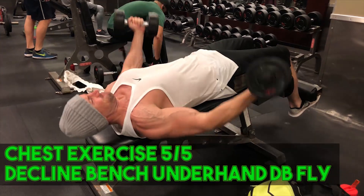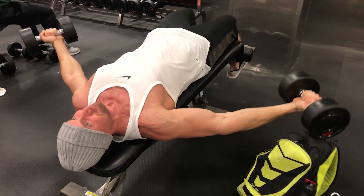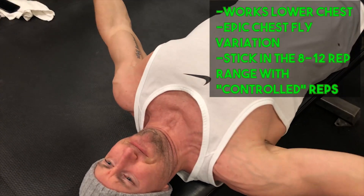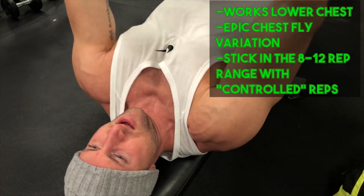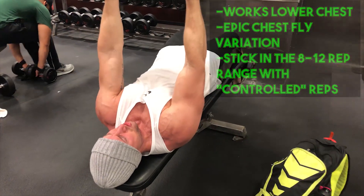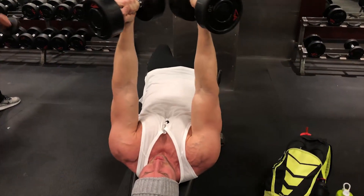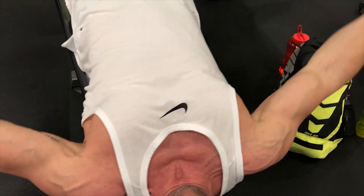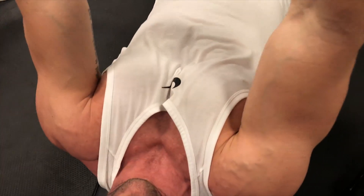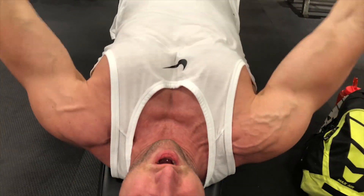The last exercise is the decline bench underhand dumbbell fly — great for lower and mid chest. Make sure your hands are in an underhand grip position and focus on mind-muscle connection. Count two to three seconds on the way down to keep tension right on your pectoral muscles during the eccentric. If you lower the weight too fast you risk injury and take tension off the muscle — and remember, it's on the eccentric portion where we actually build muscle. Three total sets in the 8 to 10 rep range.